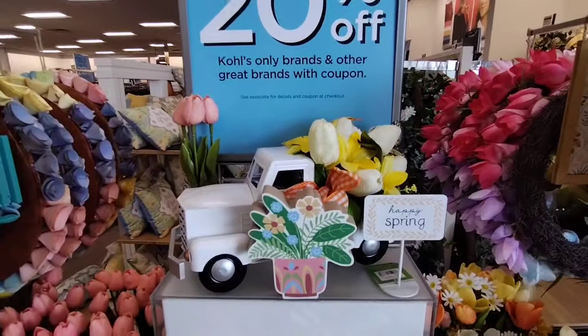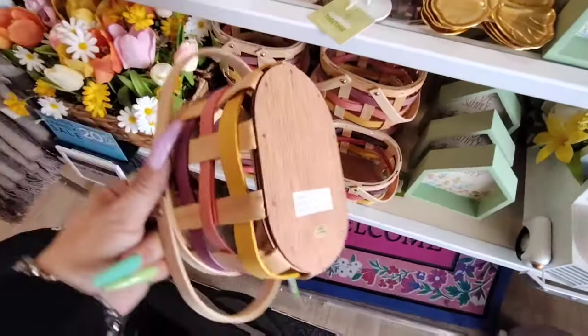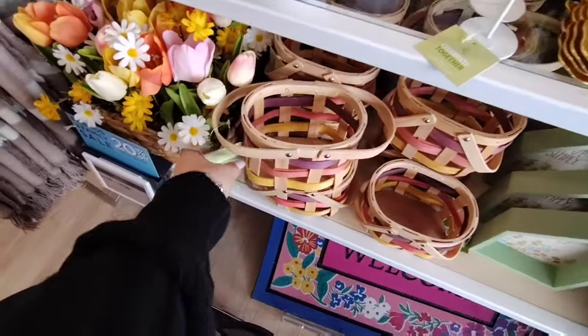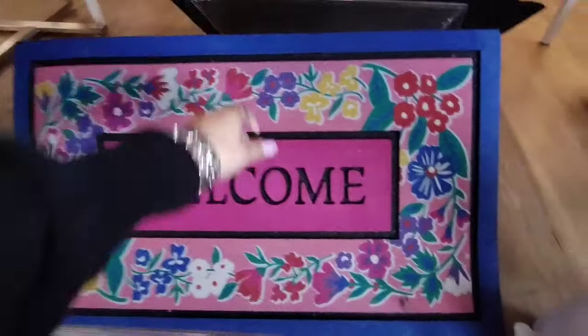Here's a little vignette that they put together — absolutely adorable. They have these adorable little baskets as well, and these are coming in at $7.99. Then we also have the welcome mat.